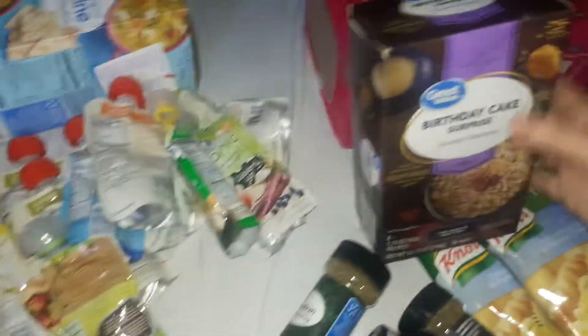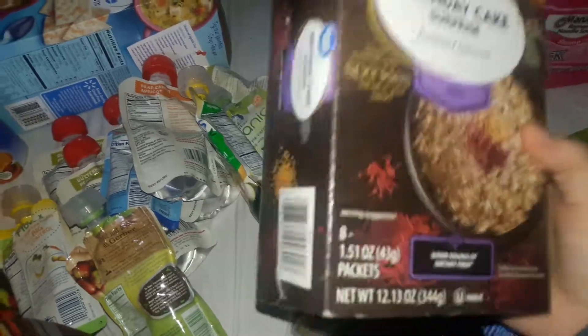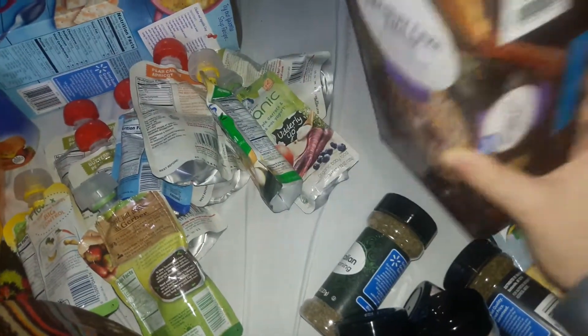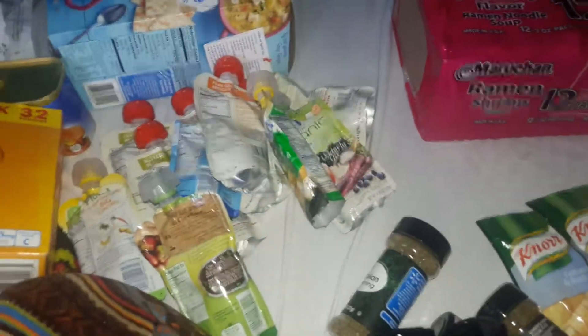I always keep oatmeal on hand and we never had any for the past week. So this is birthday cake surprise oatmeal, and this is $1.97. It comes with eight packs and my kids love this as a treat. They have plain oatmeal as well but we need more of that.